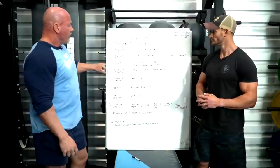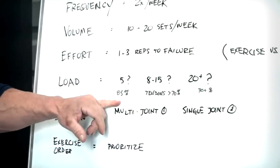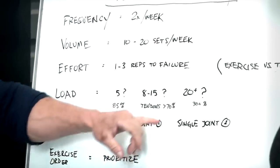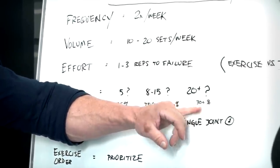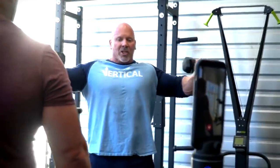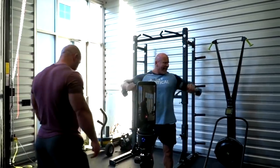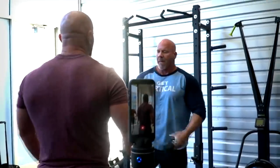That brings us to load. You can lift heavy — about 85% of your one rep max — for around five reps. Or a medium weight, around 70% of your one rep max, for eight to fifteen reps. Or a lighter weight, about 30% of your one rep max, for 20 to 30 reps. They all yield equivalent hypertrophy outcomes, assuming you get within one to three reps of failure with adequate volume and frequency. You get a consistent hypertrophy response irrespective of the weight used.